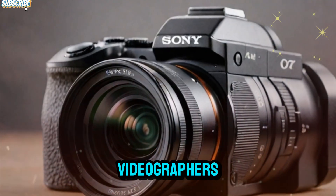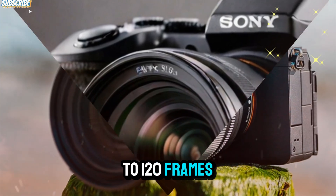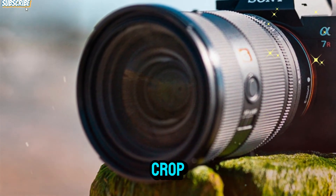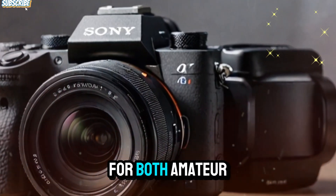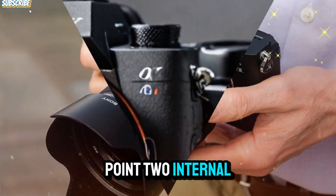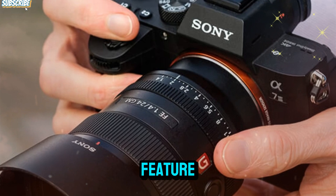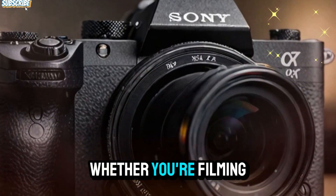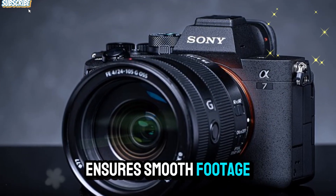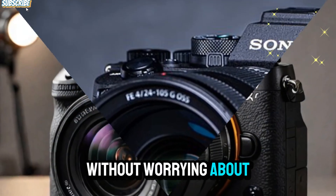Video capabilities: for videographers, the Sony A7V doesn't disappoint. It offers 4K video recording at up to 120 frames per second, ensuring smooth and cinematic footage with incredible clarity. With full sensor readout and no crop, you get the most out of the camera's capabilities, making it perfect for both amateur and professional video creators. The A7V also supports 10-bit 4:2:2 internal recording, providing more flexibility for color grading and post-production. Active SteadyShot offers gimbal-like stabilization for handheld shooting, and Sony has also worked to reduce rolling shutter effects, making it an excellent choice for extended video shoots without worrying about overheating issues.